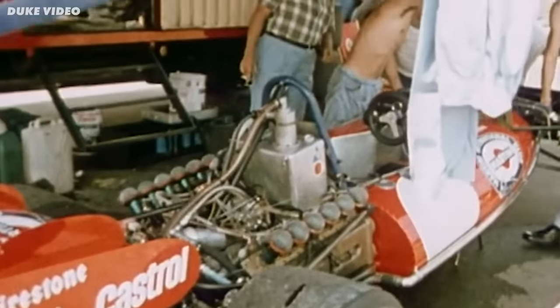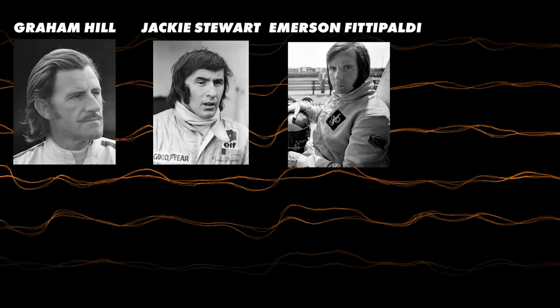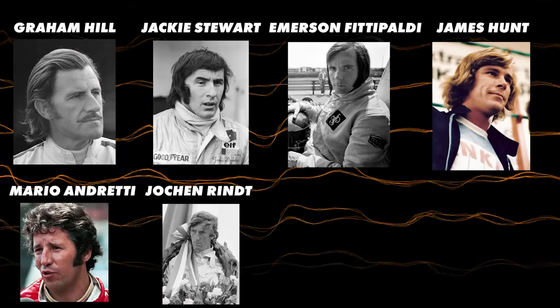When the turbo engine eventually took over Formula 1, the DFV had won 155 Grand Prix, taking 12 drivers to world championships — drivers like Graham Hill, Jackie Stewart, Emerson Fittipaldi, James Hunt, and Mario Andretti, and the list goes on. If you like F1 engines, you should watch the video on the incredible but bizarre BRM H16 engine. Thanks again to Brilliant for sponsoring this video.